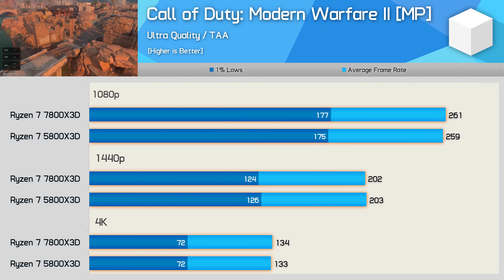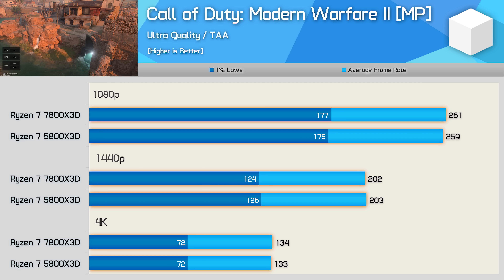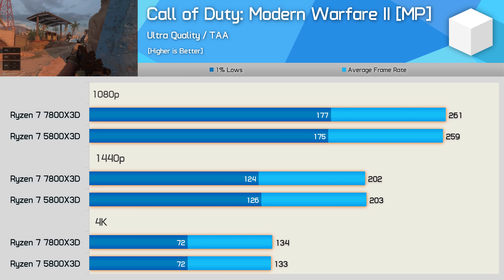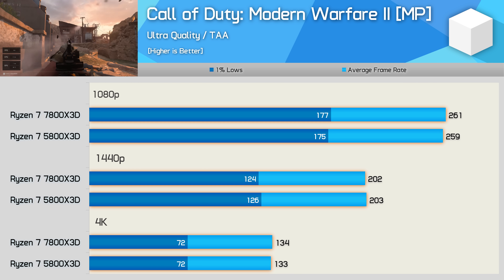Last up, Call of Duty: Modern Warfare 2 saw the 5800X 3D and 7800X 3D produce the same results — around 260fps at 1080p, 200fps at 1440p, and 130fps at 4K — good results overall.